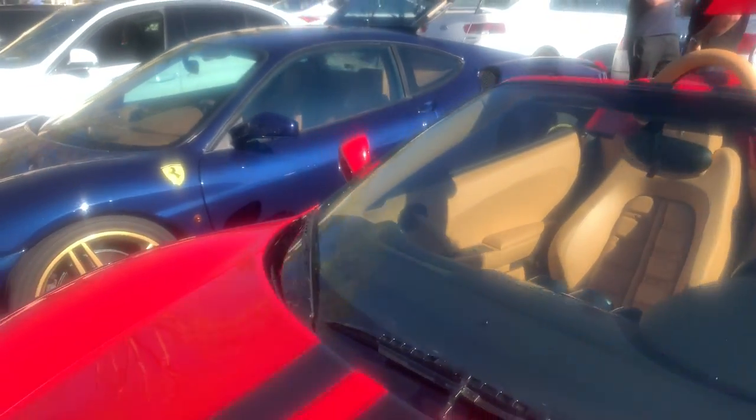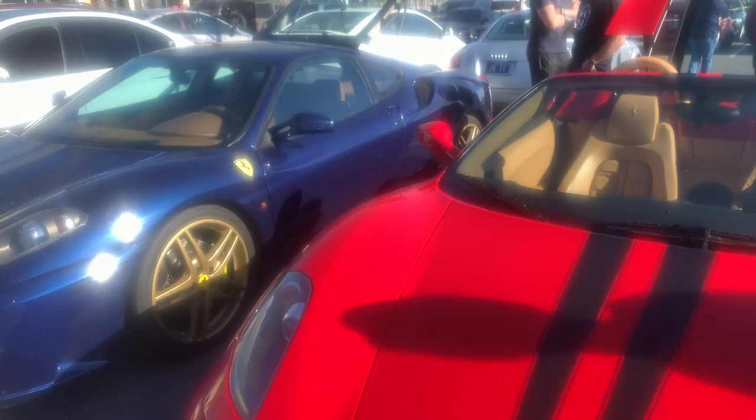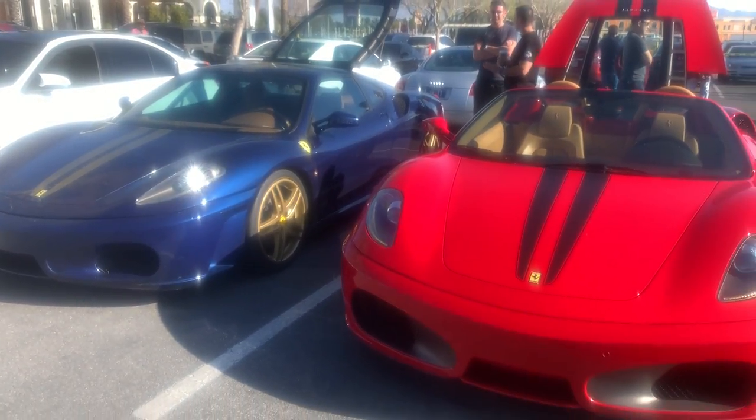It's Ferris Bueller, man. This is a good movie. Back in the 90s. Showing my age there, guys.